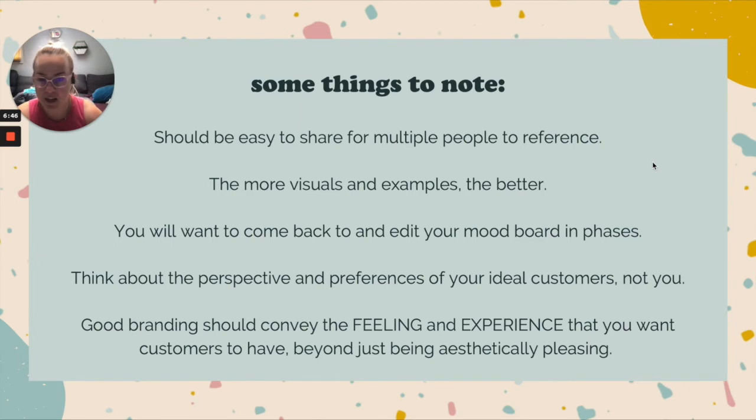The biggest problem we see time and again — one that hurts not just branding but overall sales and company growth — is that business owners think about their branding and visuals from their own personal perspective and preferences, instead of thinking about their ideal customer. Unless you are your exact ideal customer and fit into every single ideal customer persona, you really want to be thinking about what your customers like and what they're drawn towards.